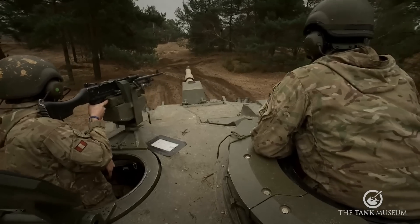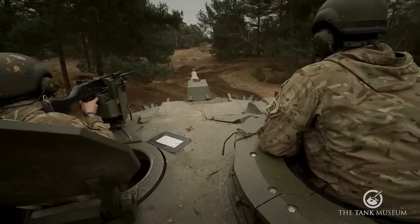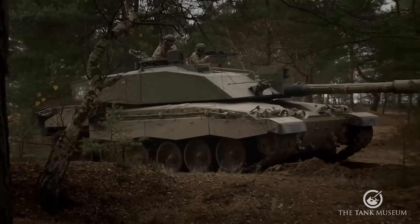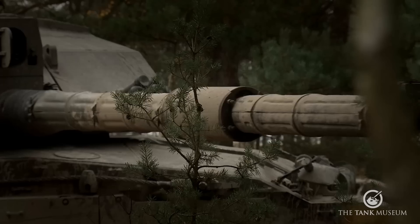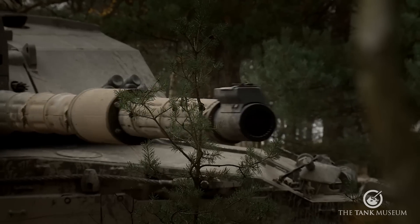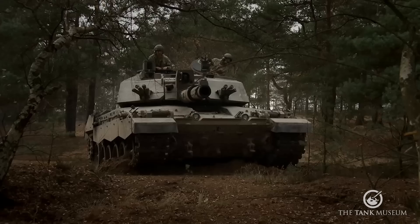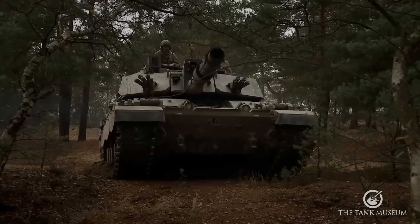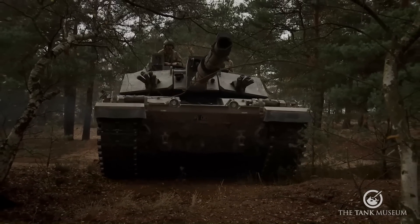In the army's 2020 restructuring, only three Challenger 2 tank regiments will remain: the Queen's Royal Hussars, the King's Royal Hussars, and the Royal Tank Regiment, each of which is a tank regiment of an Armoured Infantry Brigade. There's a backup regiment, the Royal Wessex Yeomanry, which will provide reservist Challenger crews to the regular regiments if they're ever needed.